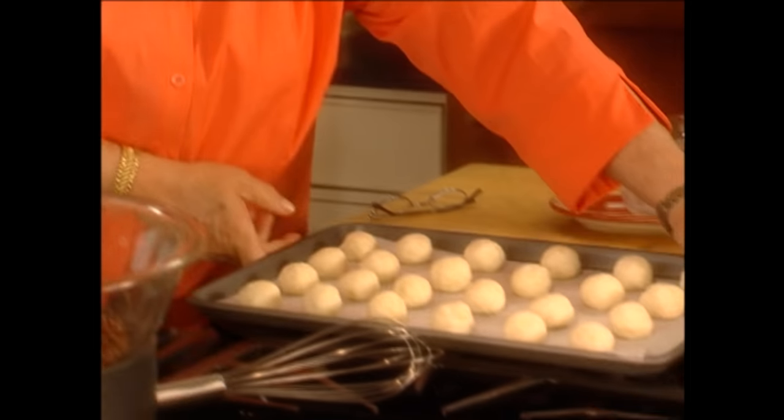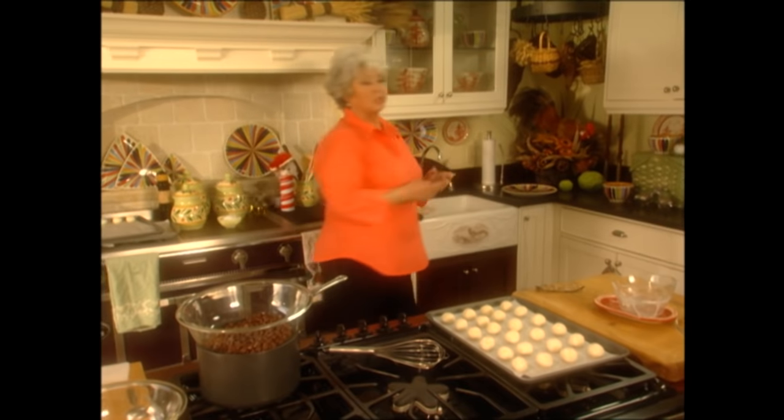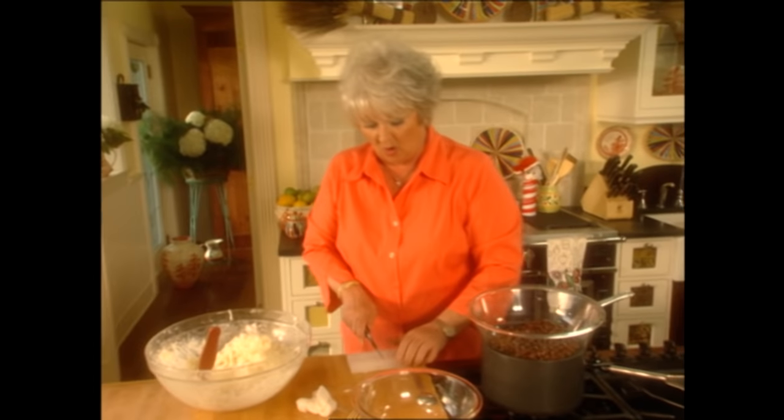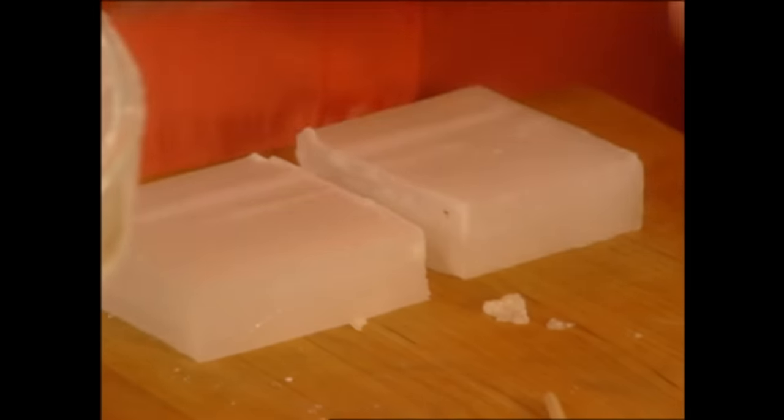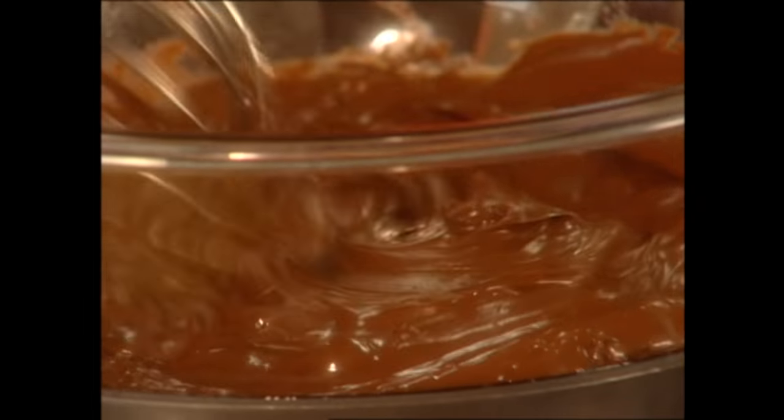Here are our chilled balls. Now I'm gonna take chocolate chips — you can use semi-sweet or unsweetened. I'm gonna use a half a bar of paraffin wax, and that's the wax you use to make your jellies and jams with. This is gonna make the chocolate stick to our candy. So I'm just gonna melt that over some boiling water. It's gonna make our balls real shiny and pretty.